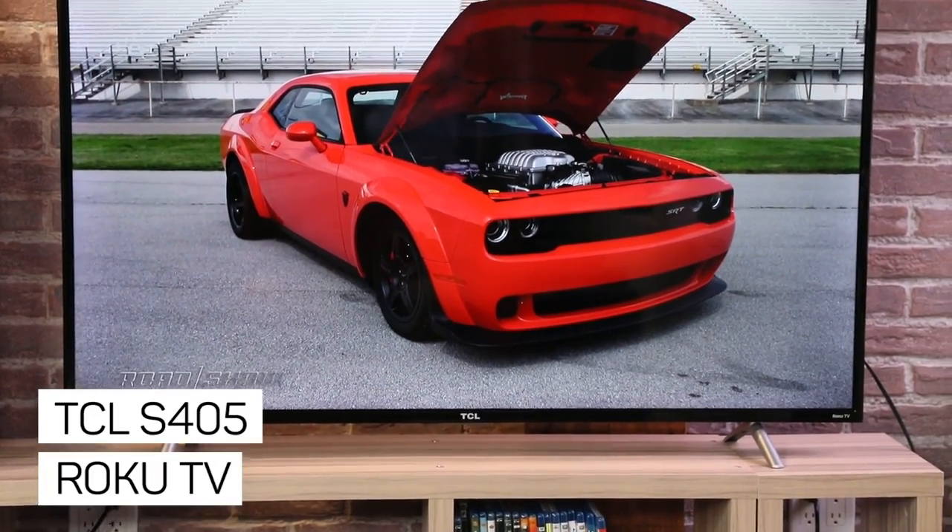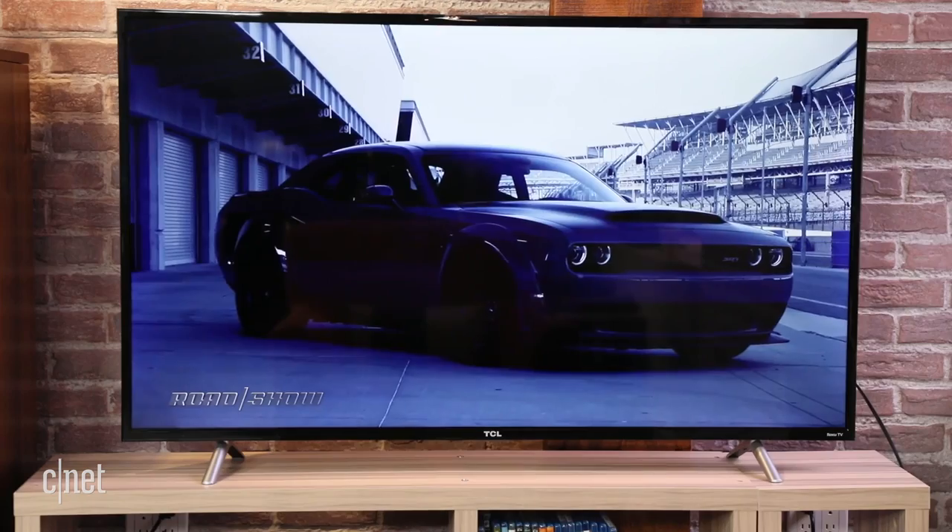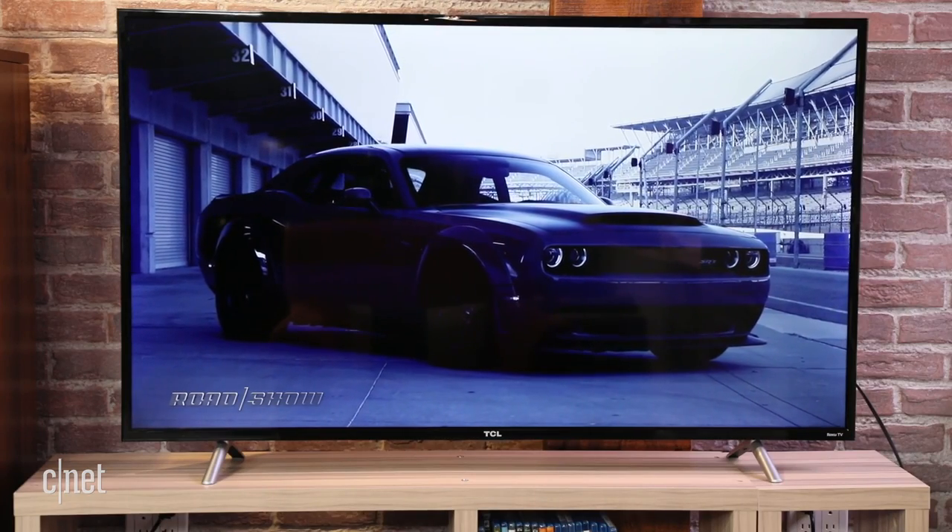Hey everybody, you're looking at one of the cheapest 4K TVs around, and it also happens to have the best smart TV system available today. Sound too good to be true? Okay, there's a catch. Aside from its low price, the best part about the TCL S405 series, seen here in the 55-inch size, is Roku.